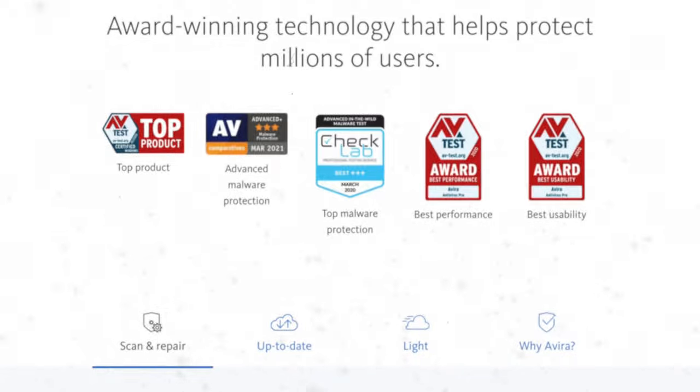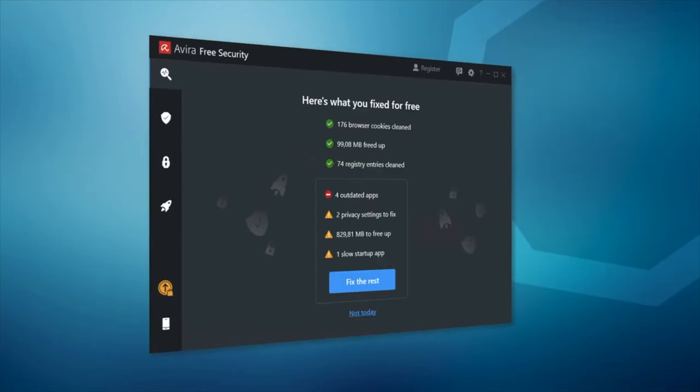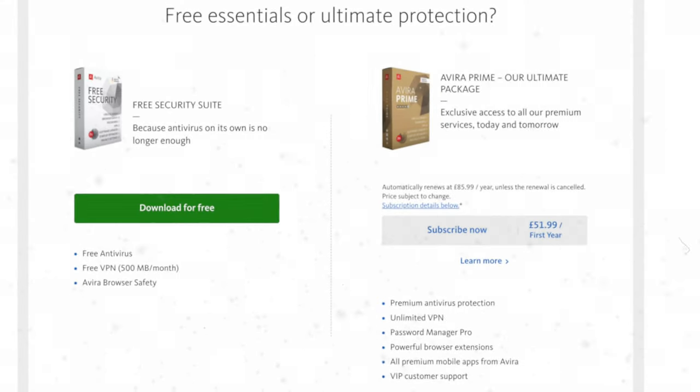In at number three is Avira Free Antivirus. Similarly topping the AV test scores for protection, speed and usability, Avira is a German-made antivirus product which provides a lightweight, good-looking client with no bloatware or unnecessary features. Avira can also prevent unwanted apps from making their way onto your machine, as well as blocking dodgy websites, ads and tracking from your browser. They do bundle in price comparison features, which aren't ideal, but rating it on just the antivirus component it's a great choice.